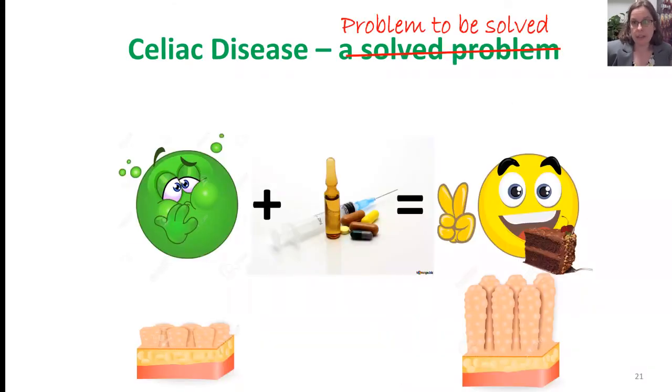In summary, I'd argue that celiac disease is not a solved problem, but a problem to be solved — not only in terms of finding a better treatment, but also in terms of finding better tools to diagnose and monitor patients who have celiac disease.